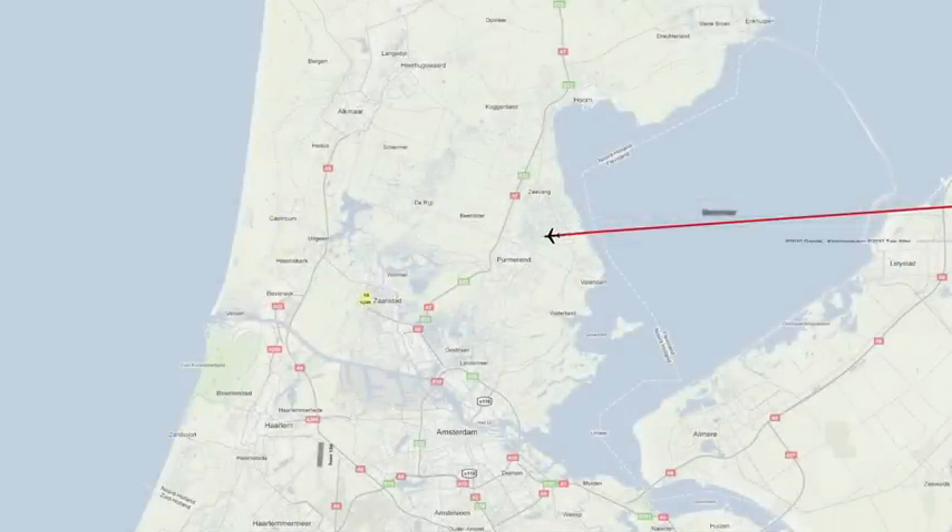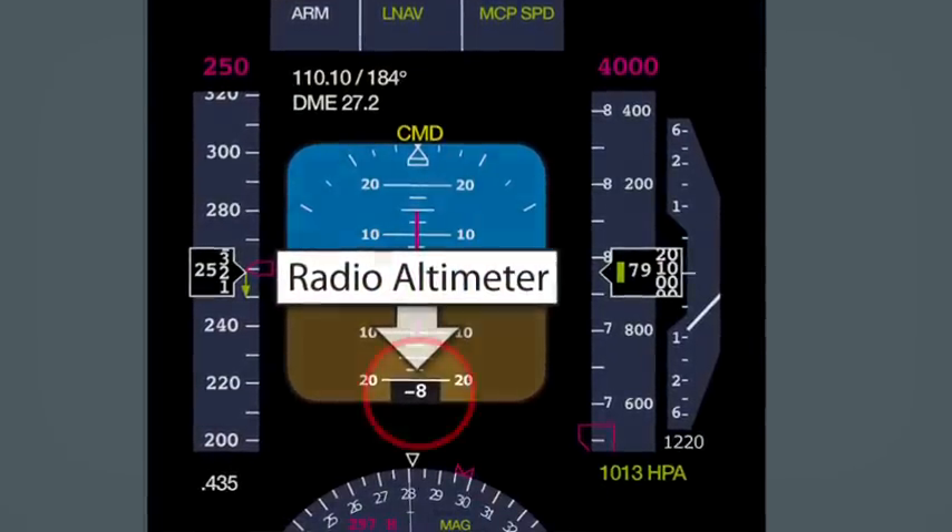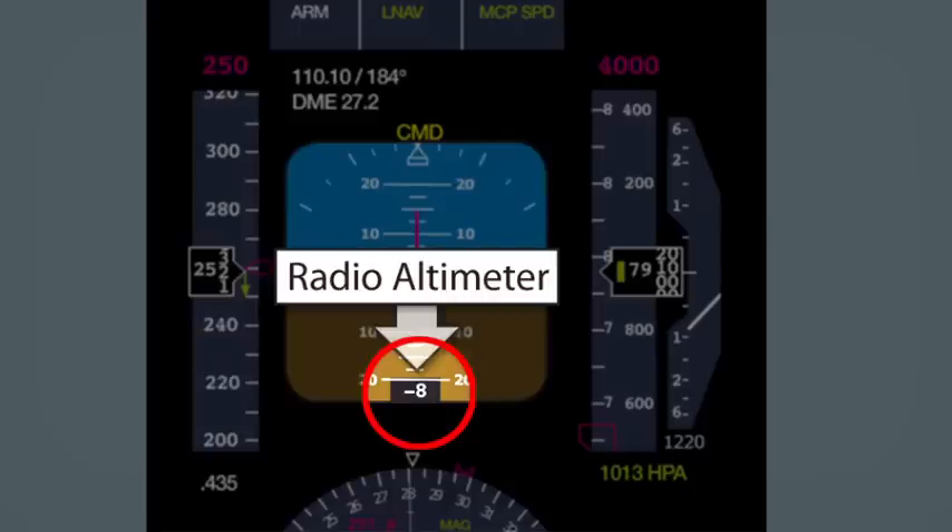Due to a fault, the left-hand radio altimeter, one of two on board, indicates an incorrect height of minus 8 feet. This occurs whilst the aircraft is descending to flight level 40 and subsequently to 2,000 feet. The incorrect radio height causes a total of five audible warnings to be heard in the cockpit.